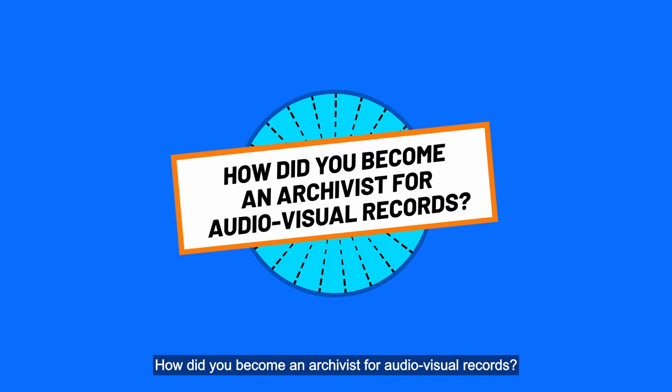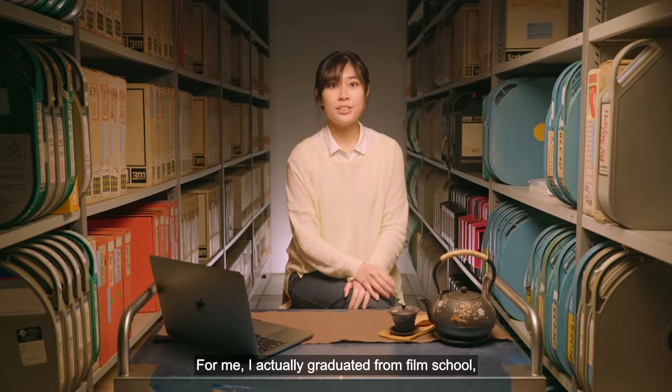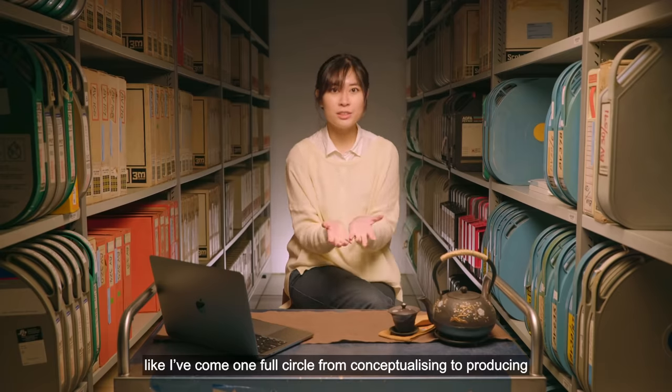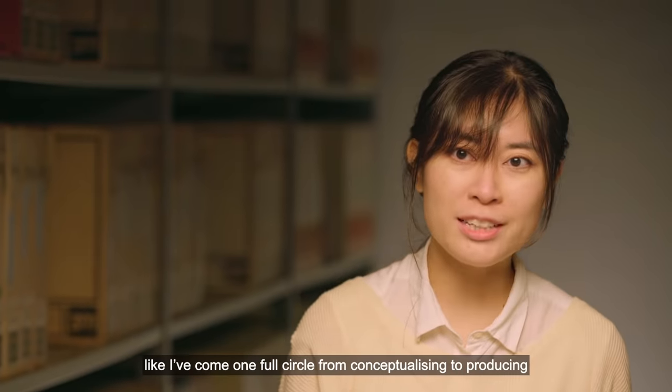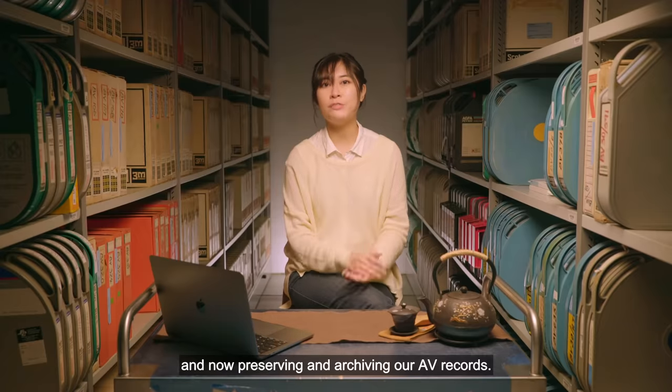How did you become an archivist for audiovisual records? I actually graduated from film school. It feels very natural, like I've come one full circle from conceptualizing to producing and now preserving and archiving our AV records.